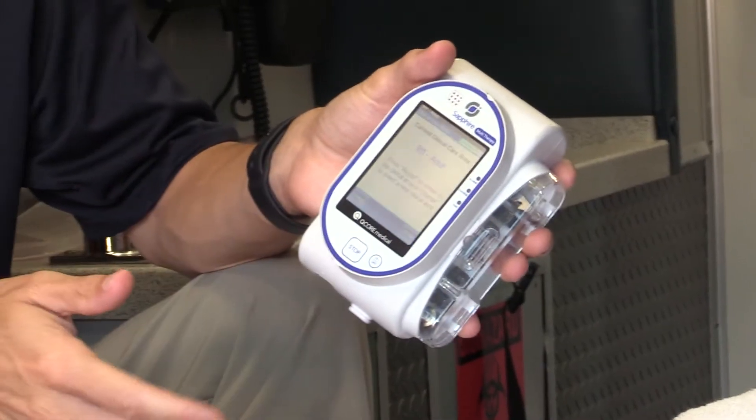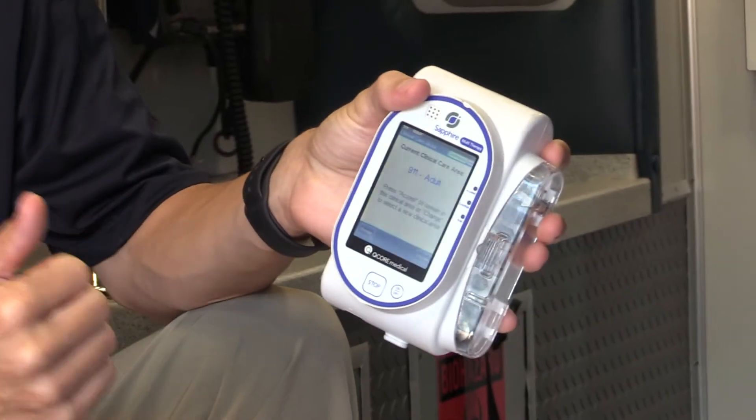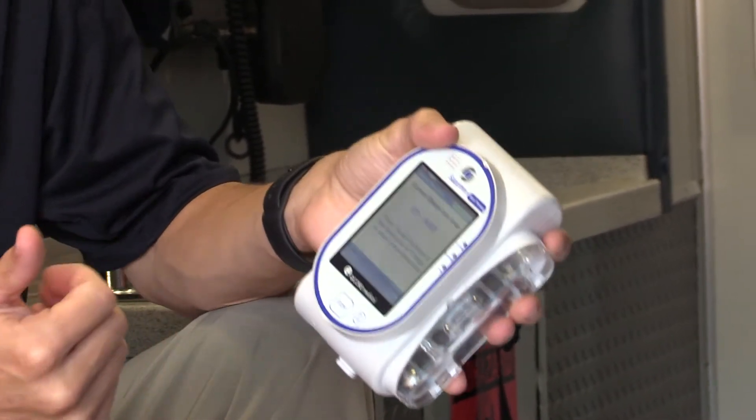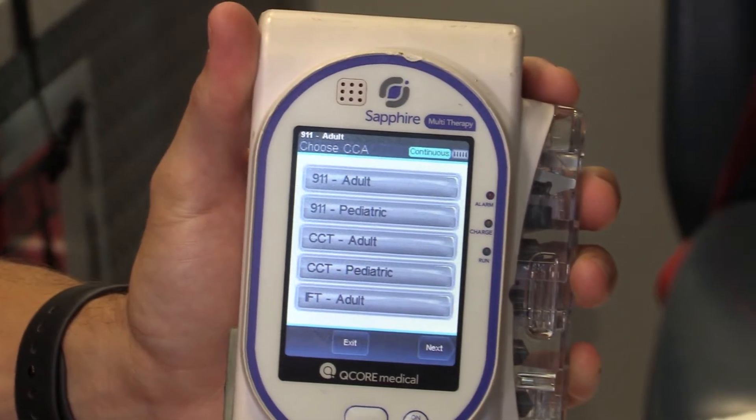A good thing is we have the drug bank in here for all the medications. We also split this up for different situations — we have it set up for adults on the 911 side, and pediatrics for the 911 side.